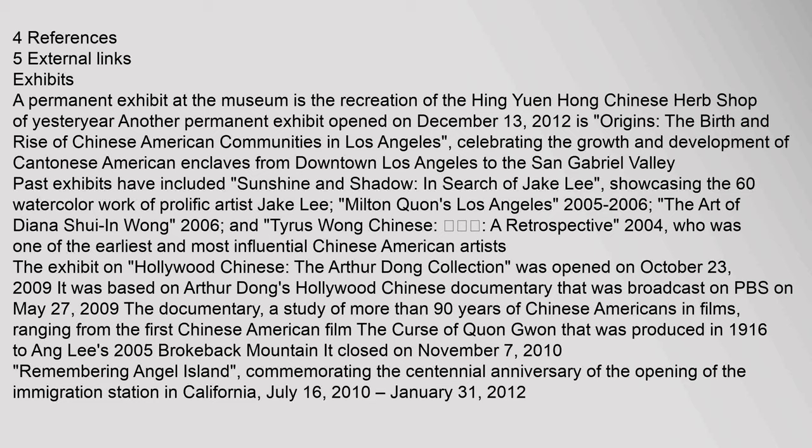Tyrus Wong was one of the earliest and most influential Chinese American artists. The exhibit on Hollywood Chinese: The Arthur Dong Collection was opened on October 23, 2009. It was based on Arthur Dong's Hollywood Chinese documentary broadcast on PBS on May 27, 2009 — a study of more than 90 years of Chinese Americans in films, ranging from the first Chinese American film The Curse of Kwan Guan produced in 1916 to Ang Lee's 2005 Brokeback Mountain. It closed on November 7, 2010.